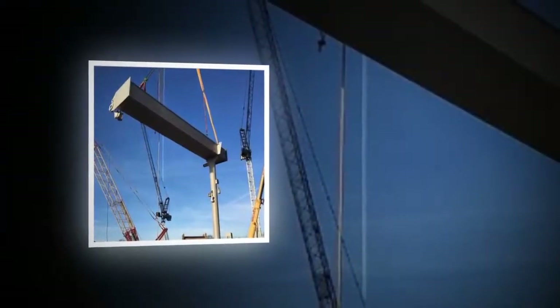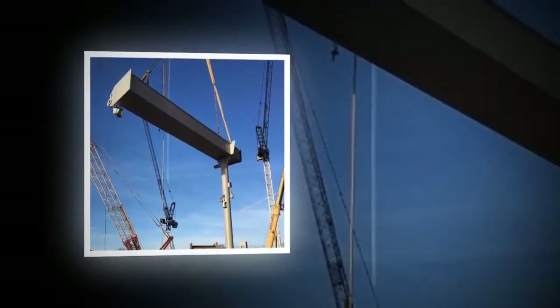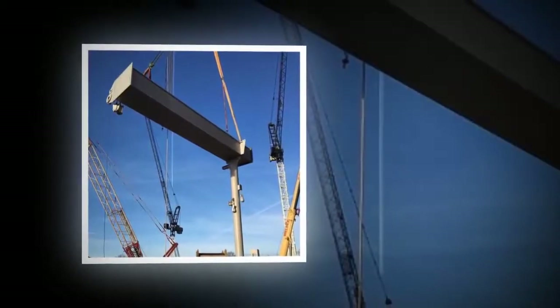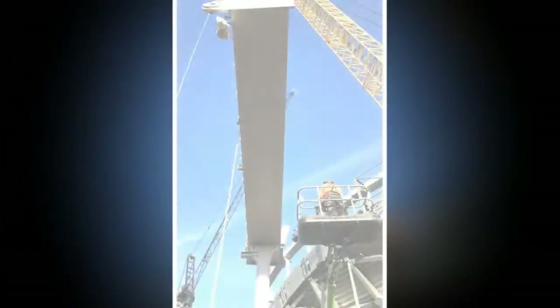Floodlights for night matches will also be attached, with 324 LED sports lights to adorn the structure. In total, Spurs chairman Daniel Levy wants the new stadium to be ready for the start of the 2018-19 Premier League season in August.